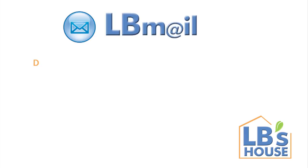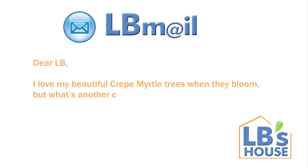Hey there, welcome to LB's house, where we take the drought seriously. Mary Ann Jay is looking to add a few trees to our yard. Dear LB, I love my beautiful crepe myrtle trees when they bloom, but what's another colorful tree I can add to the mix?